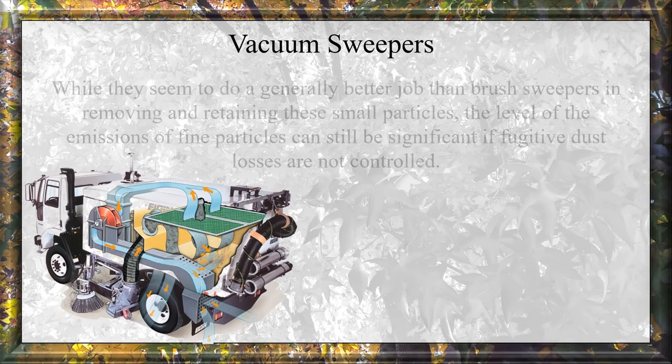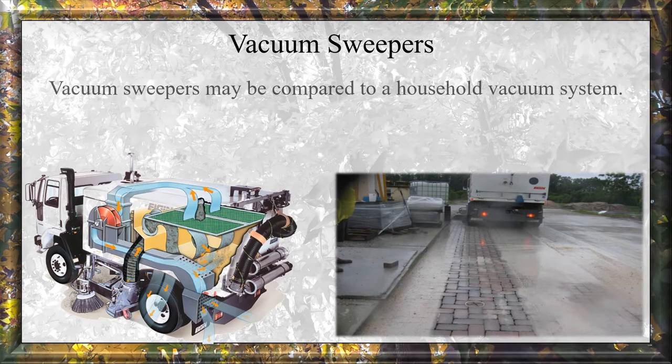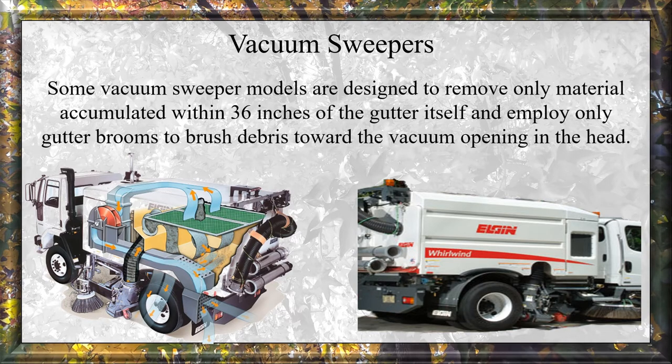Vacuum Sweepers: While vacuum sweepers seem to do a better job than broom sweepers in removing and retaining small particles, the level of emissions of fine particles can still be significant if fugitive dust losses are not controlled. Vacuum sweepers may be compared to a household vacuum system — an auxiliary engine powers a fan which creates suction. Some vacuum sweeper models are designed to only remove materials accumulated within 36 inches of the gutter and employ only gutter brooms to brush debris toward the vacuum opening.